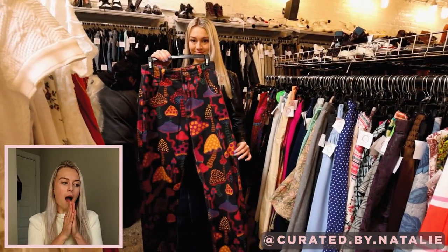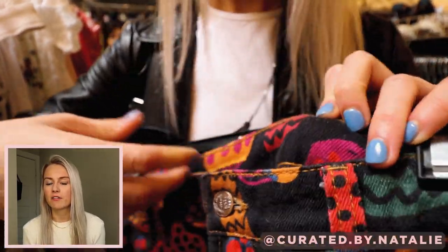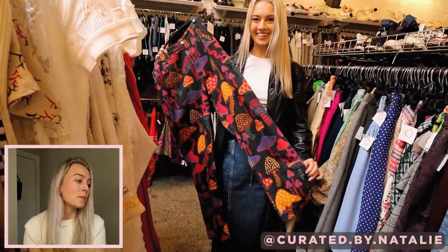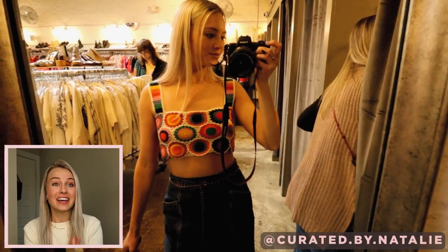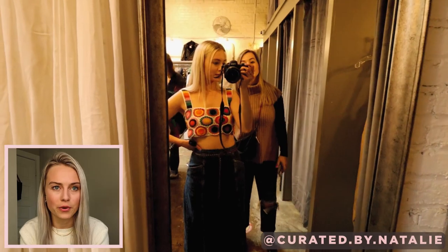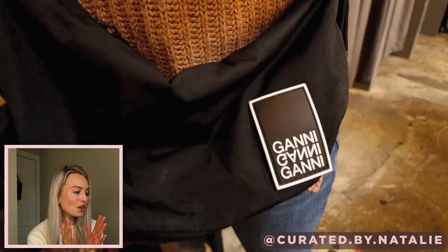The pants made my entire day. They are just the cutest pants ever — I'm wearing them right now. Spoiler alert, I did buy them and they fit. And then the Farm Rio top actually fits too. Farm Rio is like my favorite brand, I just love it. And McKenna found this amazing Gani bag for $20 — a steal, so good.